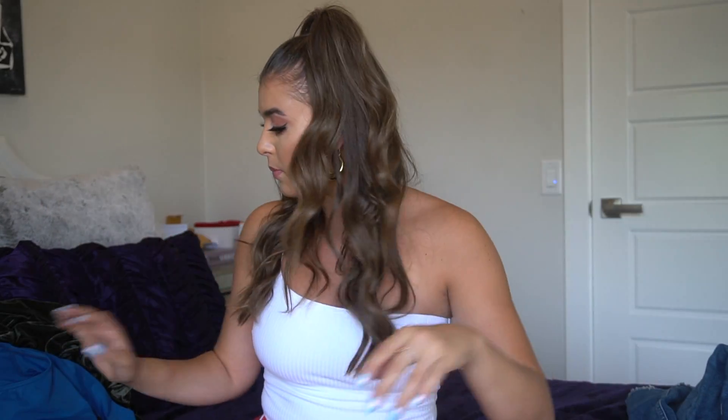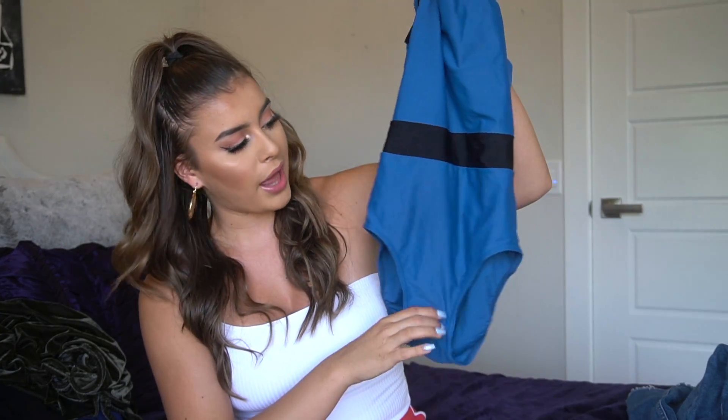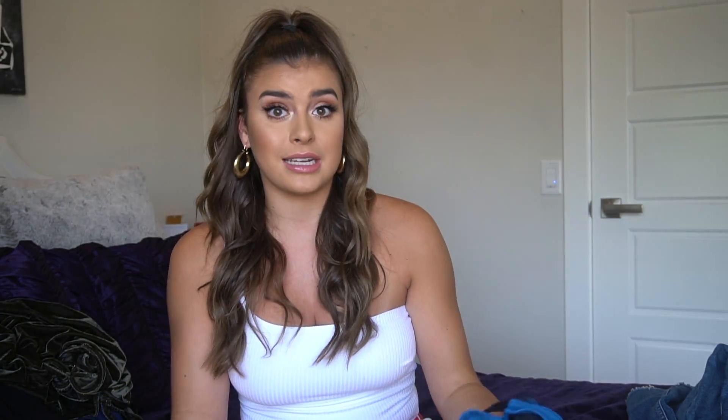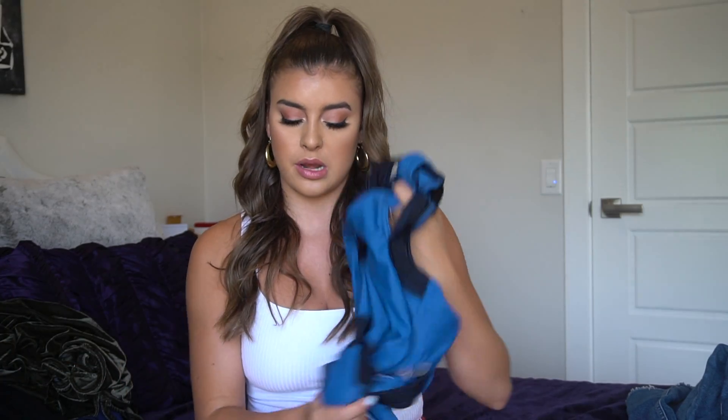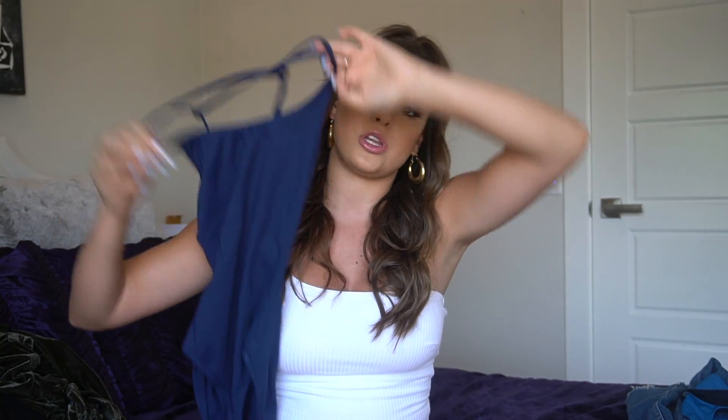I have this leotard from Capezio — it's so cute, it's blue and black. I just know that at my dance studio I can't wear colored leotards so I don't need this one anymore. Same with this leo, it's also a Capezio and it has a cute little strappy back. It's navy blue, which is one of my favorite colors to wear for dance.